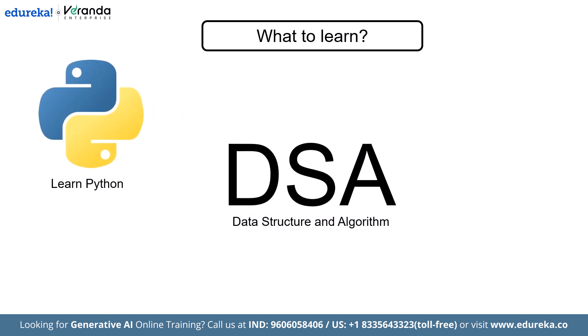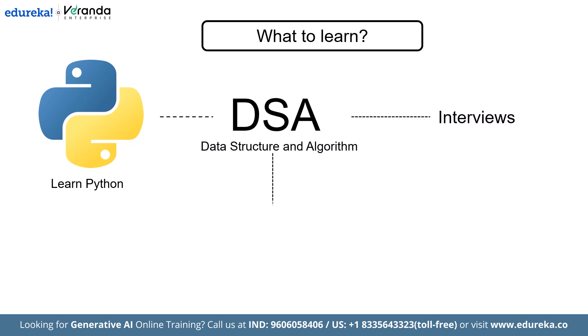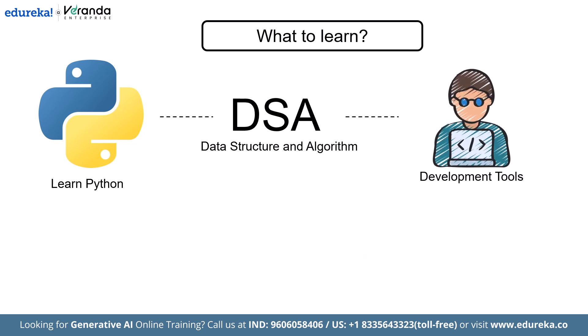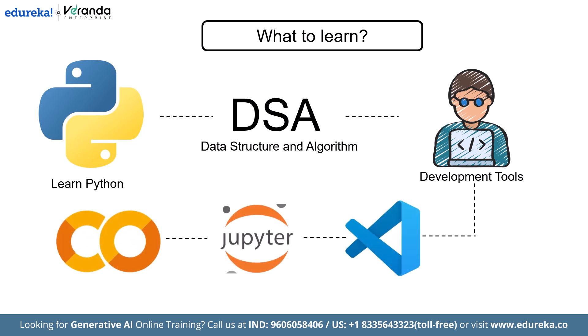Data structures and algorithms are important too — not for the sake of interviews alone, but because they are the foundation of writing performant and scalable code. Make sure you're comfortable with arrays, hash maps, trees, and basic search algorithms like BFS and DFS. Finally, get familiar with the development tools you will actually use every day: most AI engineers work in VS Code, Jupyter Notebook, and Google Colab — these are your labs where all your experimentation happens.